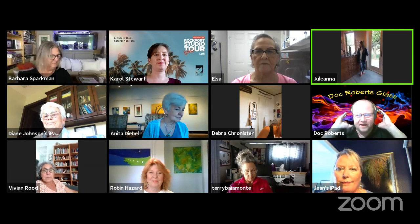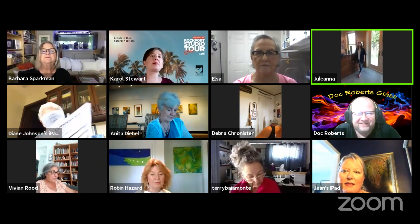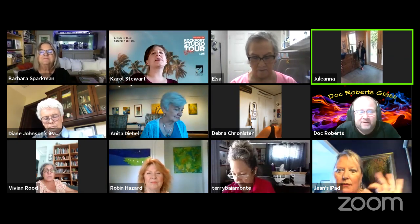Let's introduce our artists. To my left, I have Barbara Sparkman. Hi, Barbara — she was on last week. I'm an abstract artist and painter, and most of my paintings end up being abstract landscapes, like this one. It's oil and cold wax, and that's what I showed in my demo last week. You can always look that up on YouTube.